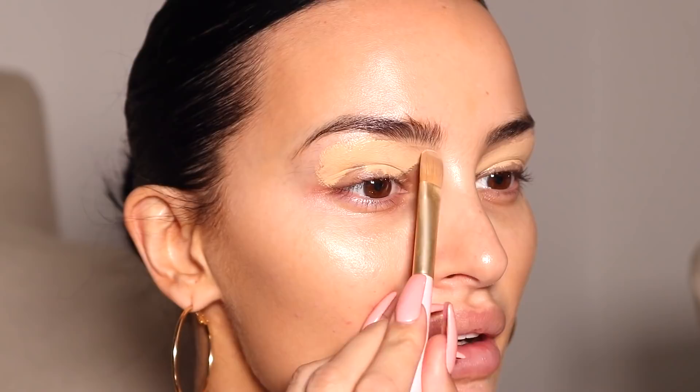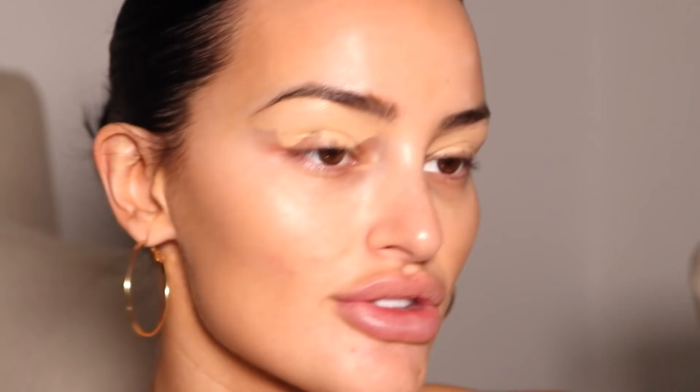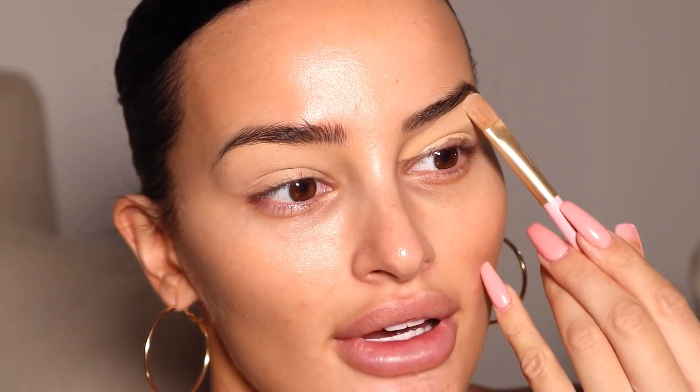I'm going to start by concealing under my brows. I've been using the Dose of Colors concealer recently — I absolutely love this, it's so full coverage, doesn't crease, and just lasts all day. I'm using shade 16, though I go between 16 and 14. I'll apply a bit of concealer and then use the Doll Beauty flat synthetic brush to go under my brows, keeping the product thin. Then I'll go over that with my Beauty Blender. I like to do my brows last so if I get product build-up I can go through them with a makeup wipe.